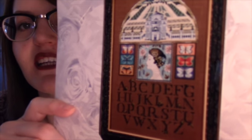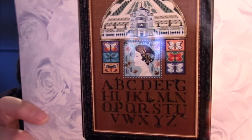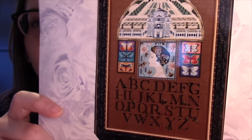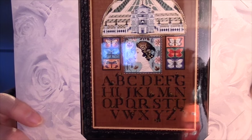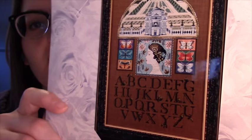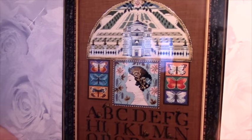Next is number 46, Les Nouveaux Sampler. This is a little different — that's the reason I like it. 'On a recent trip to Paris, Mirabilia's designer Nora Corbett was inspired to create a cross-stitch sampler unlike any other. The focal point of the sampler is the stately facade of the famous Le Belvedere mansion. Below is a portrait of the Lady of the Manor, as imagined by Nora.'